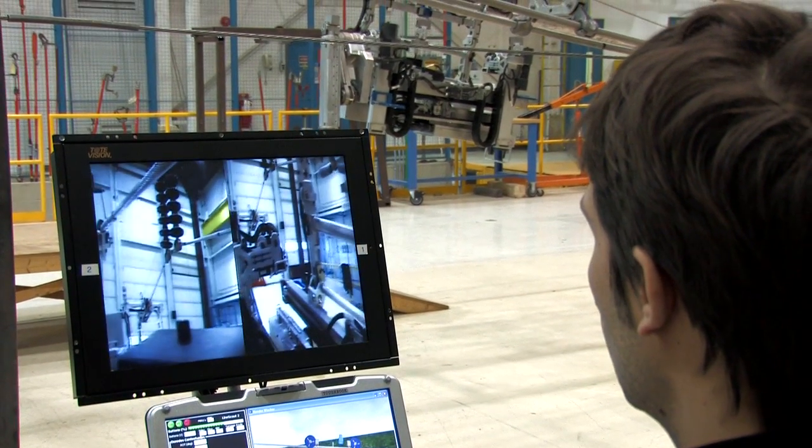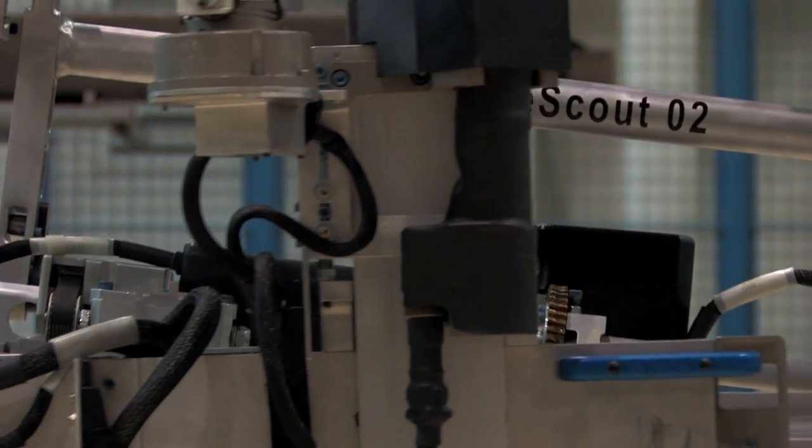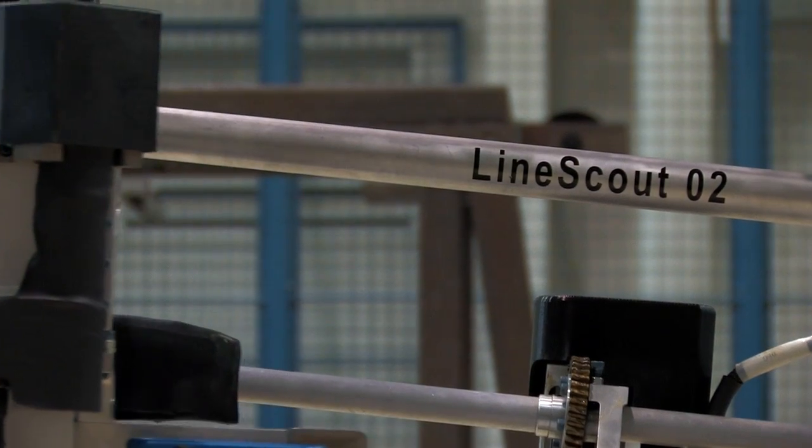We're proud to share with you one of those innovations: the LineScout, a robot that is inspecting live transmission lines.